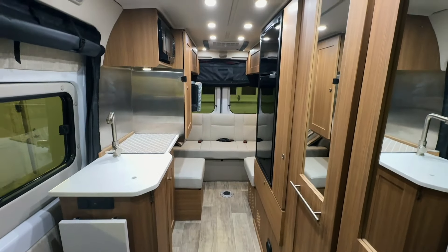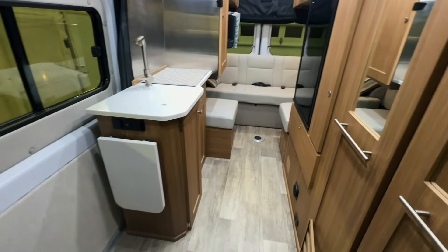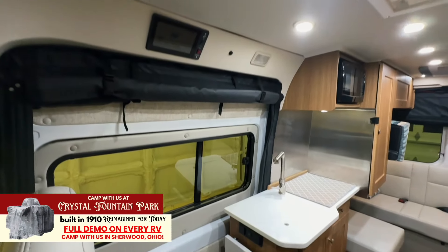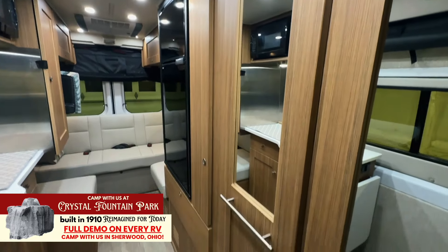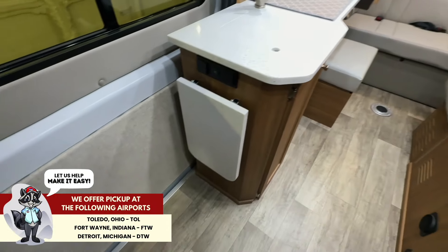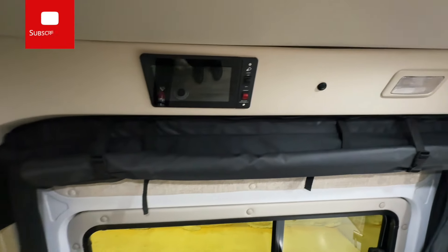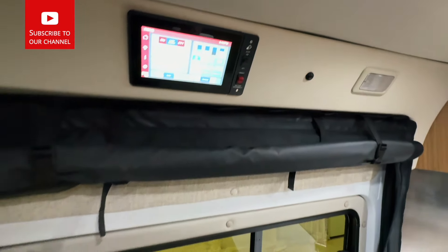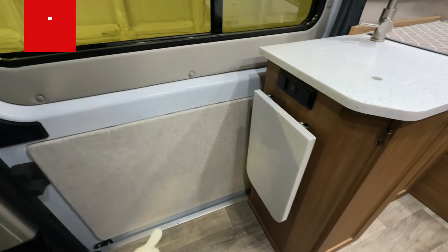Here we are inside of this 2023 Roadtrek Zion SRT. We've had this particular unit here very recently at Kuhn Truck and RV. We have a great video showing you all sorts of measurements and lots of other stuff — it's going to be more detailed. I'm going to make this one quick and show you the condition. This particular unit is a consignment with only 22,014 miles. The current owner bought this from us new, went out and had some adventures with it, and here it is back at Kuhn Truck and RV. The Firefly system is going to control the whole coach — we have a video on that.